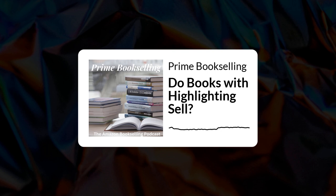My answer doesn't even differentiate between business books and textbooks — either way, a book with underlining will sell.